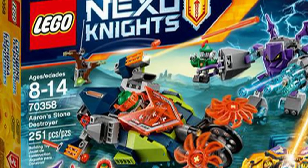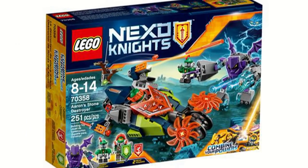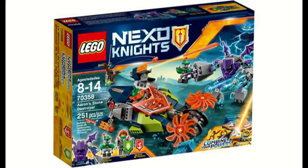What is up guys, HMashless here, back again today with another video. This time it's on the official reveal of LEGO Nexo Knights' 2017 set, Aaron's Stone Destroyer.